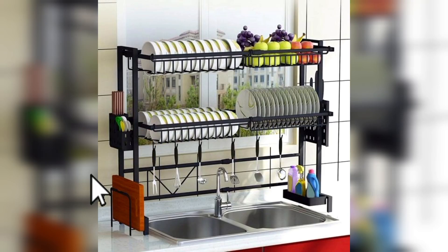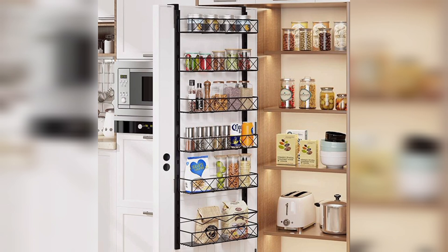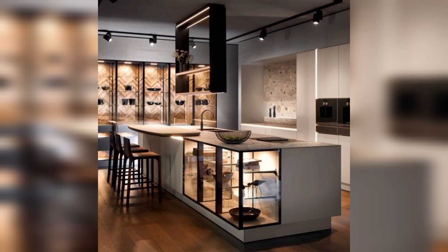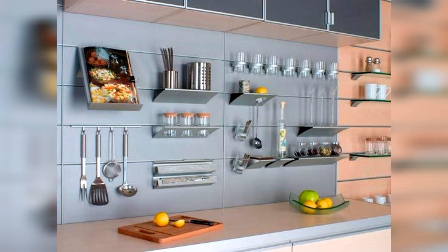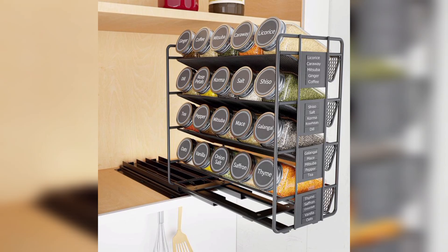Maximize every inch of your petite kitchen with these clever and practical small kitchen organization ideas. Utilize vertical space by installing shelves that reach the ceiling — this provides additional storage for items that are used less frequently.